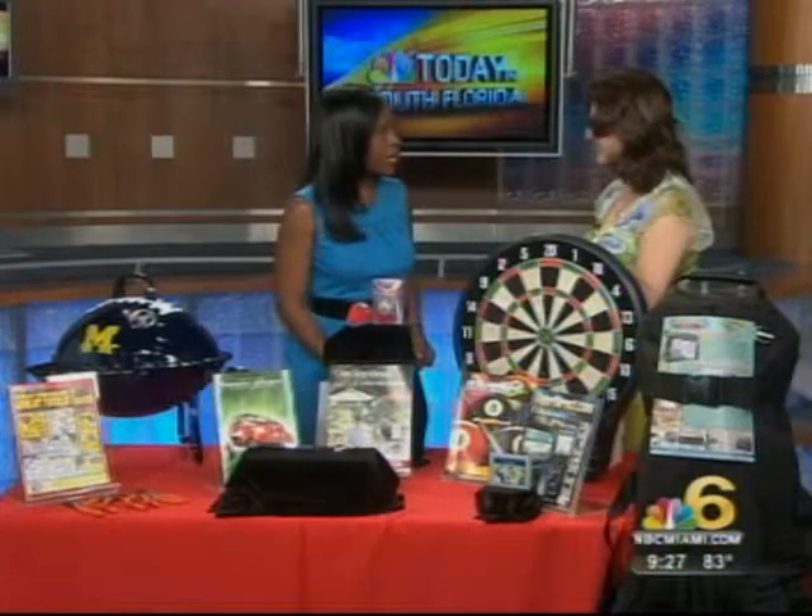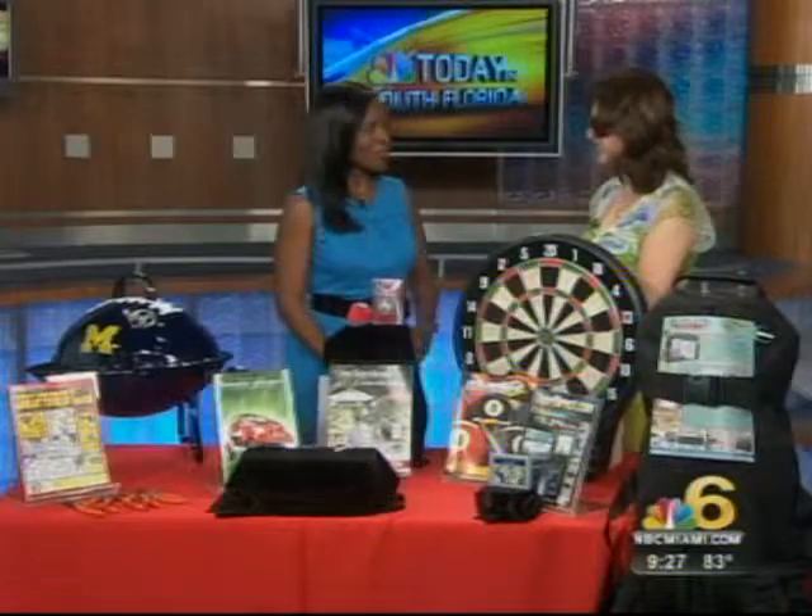Leslie, thank you so much for all of these ideas. It's going to be great for the kids out there getting their fathers ready for the big day.